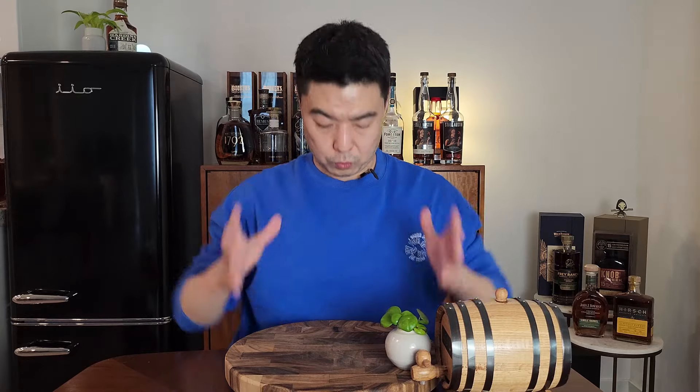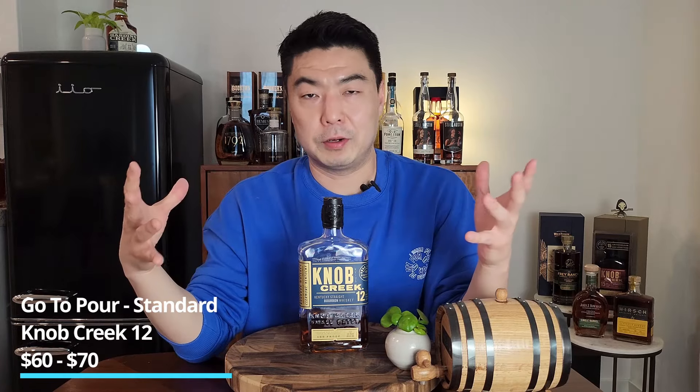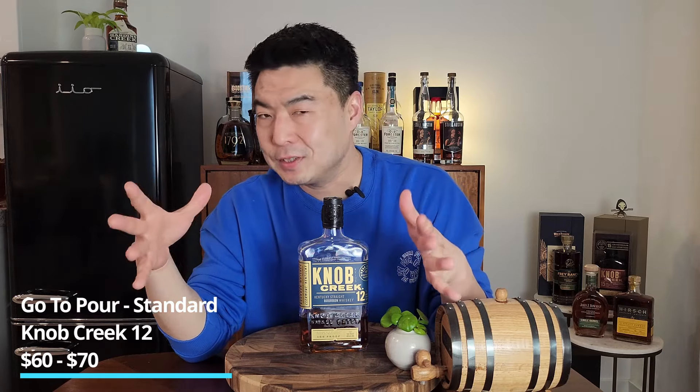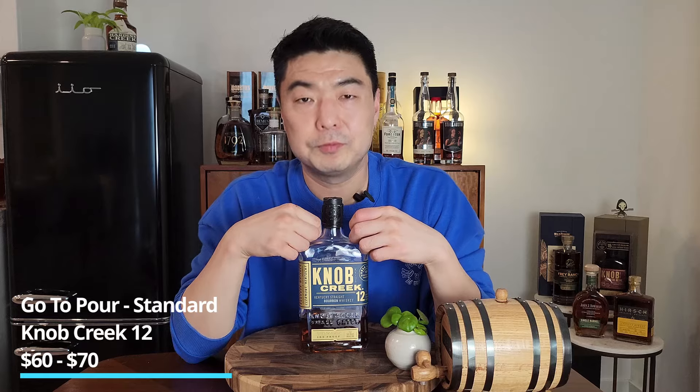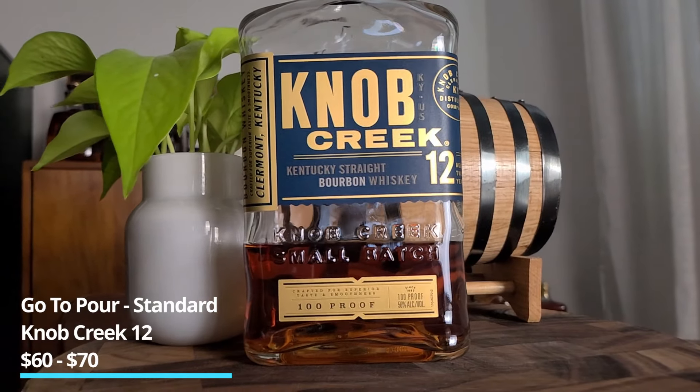The second category is your go-to drink. In my opinion, this can't be too cheap — it should stand out a little on your bar but not break the bank. My standard pick is Knob Creek 12, coming in at around $65. I understand it can be allocated in some areas, but in California it's pretty readily available. Visit a couple of stores and you should be able to find a Knob Creek 12.